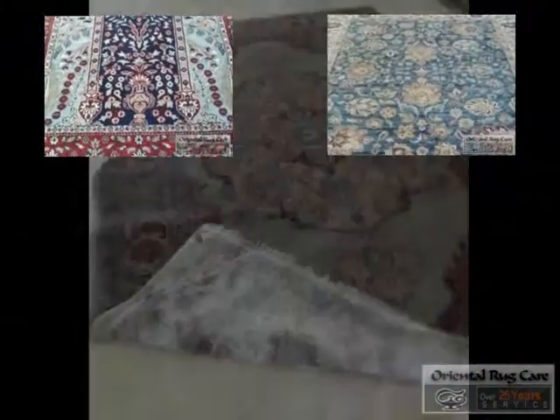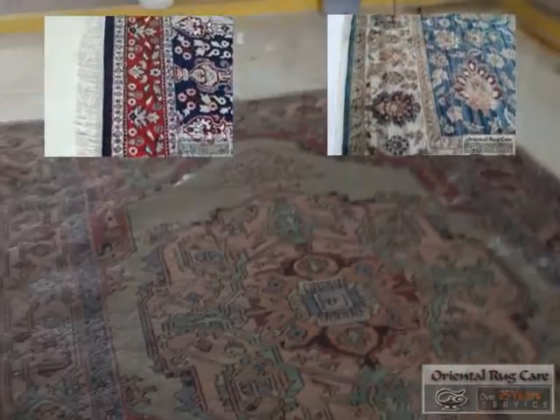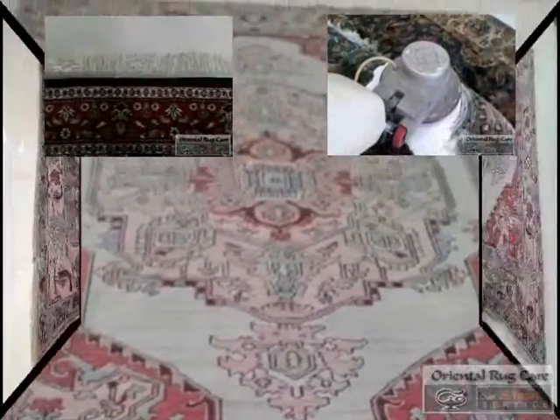Now we have flipped over the rug and we're going to repeat that process on the back side before putting it in our ringer and centrifuge. As you can see here, very white fringes, clean rug — before and after photos.